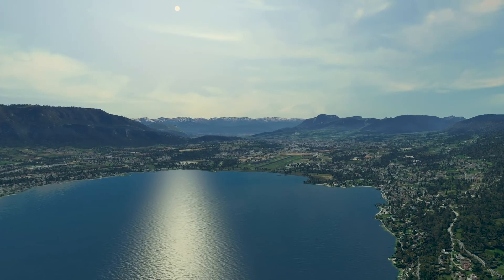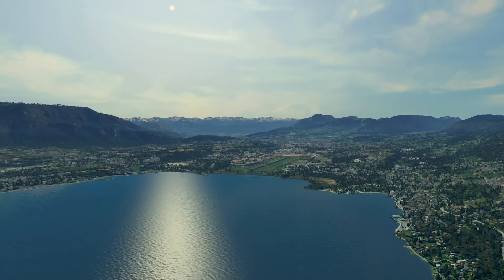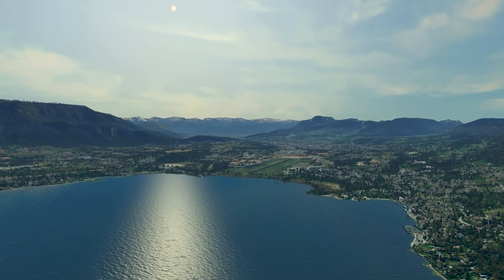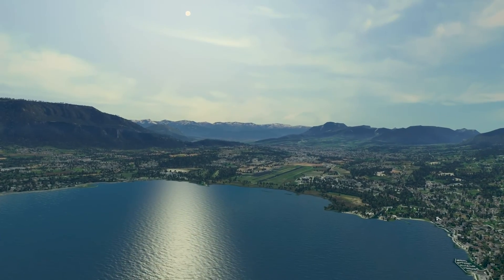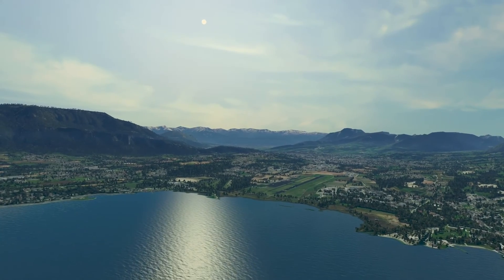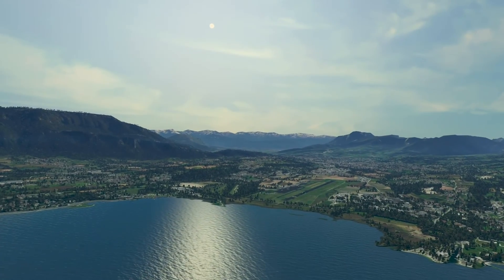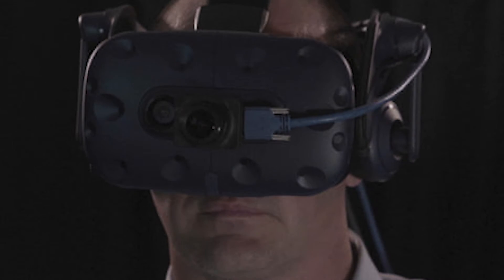Mixed Reality Flight is integrated with FlightSafety's Vital 1100 image generator, harnessing powerful computer technology and high-performance graphics processors. This allows users to leverage their own Vital databases or FlightSafety's global database. Its commercial off-the-shelf based hardware also allows scalability well into the future for resolution and expanded field of views.